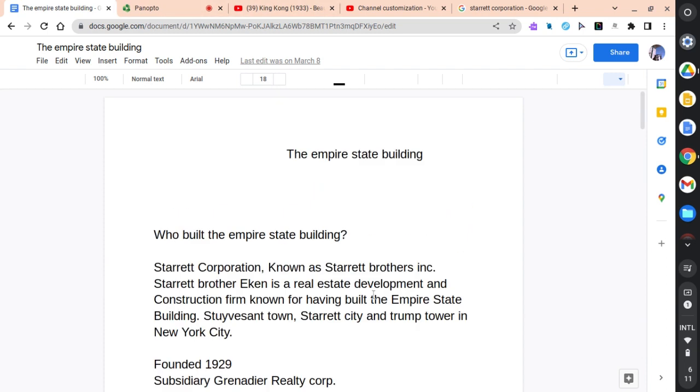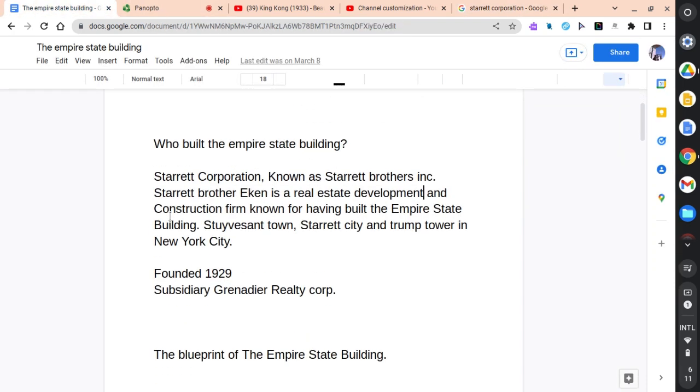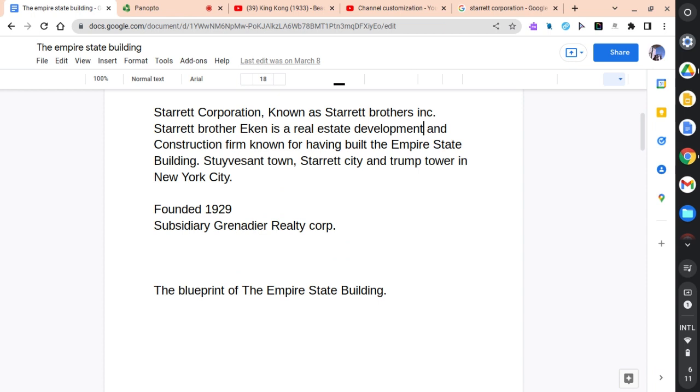The Empire State Building was built by the Starrett Corporation, known as the Starrett Brothers Inc. They were a real estate company. They developed and built the Empire State Building by hiring workers and using real estate to build it. The Starrett Corporation was founded in 1929.